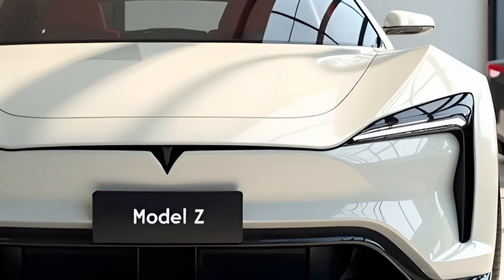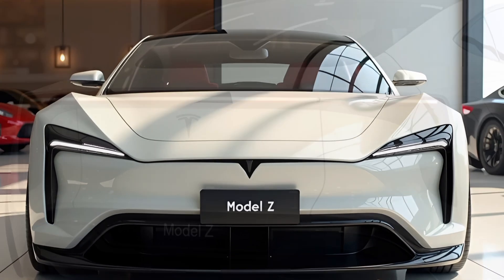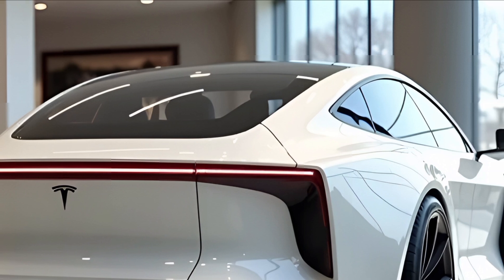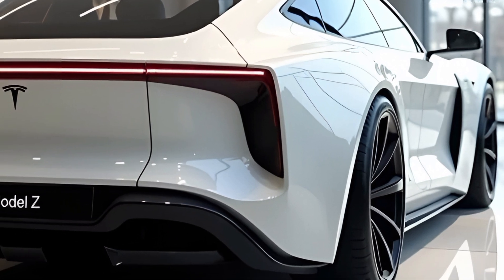That's it for today's review of the 2025 Tesla Model Z. If you enjoyed this video and want to stay updated on the latest in automotive technology, make sure to subscribe to Driven Dreams for more reviews, spec breakdowns, and in-depth analyses of the hottest cars on the market. Thanks for watching, and we'll see you in the next video.